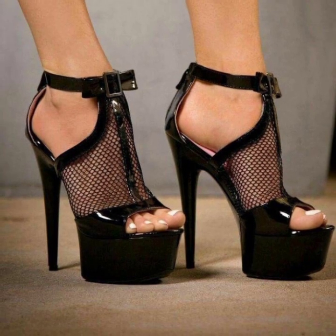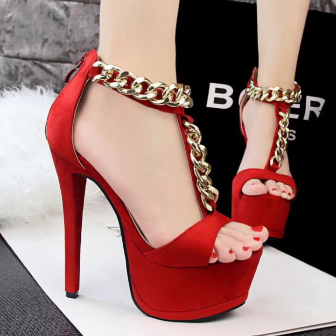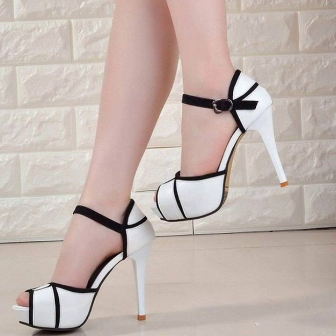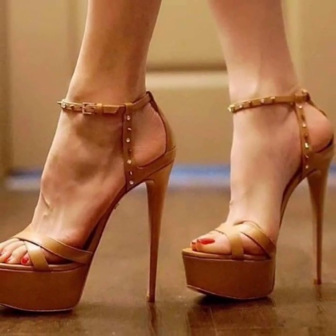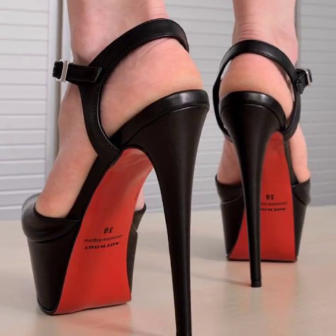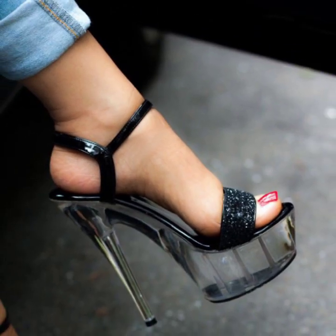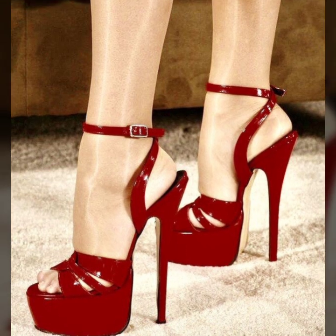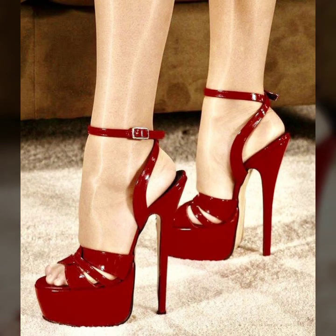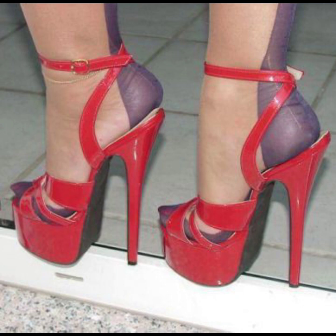I have uploaded stylish pencil heel sandals and modern high heel pumps. There are modern different photo collections here. Thank you so much for visiting my YouTube channel, subscribing, and watching my videos.